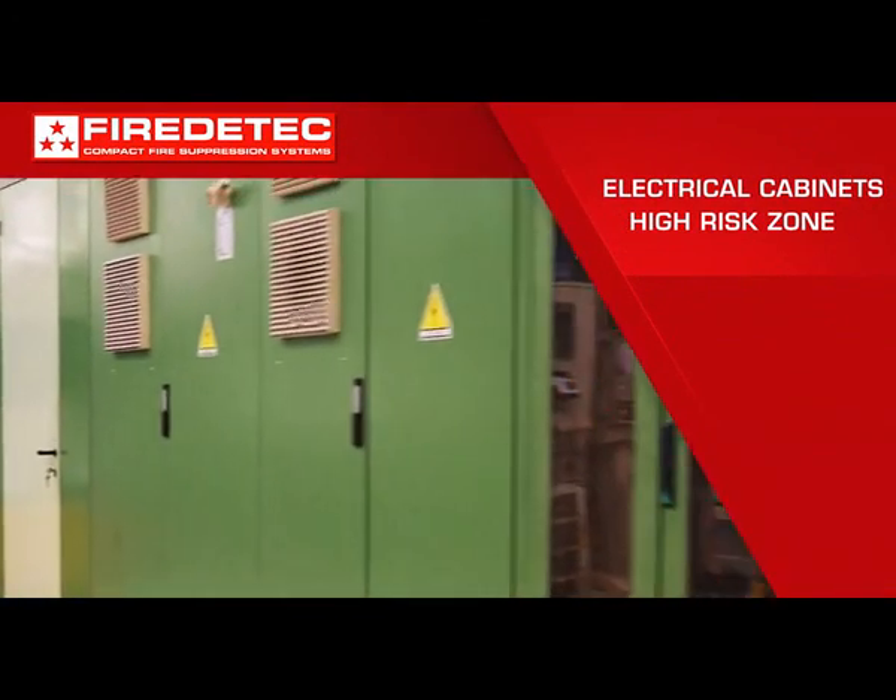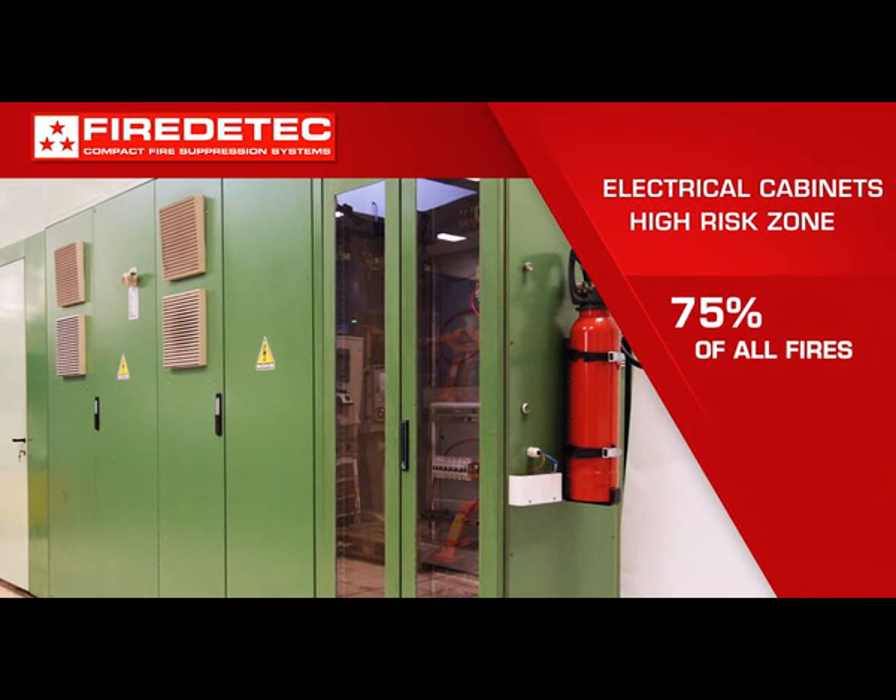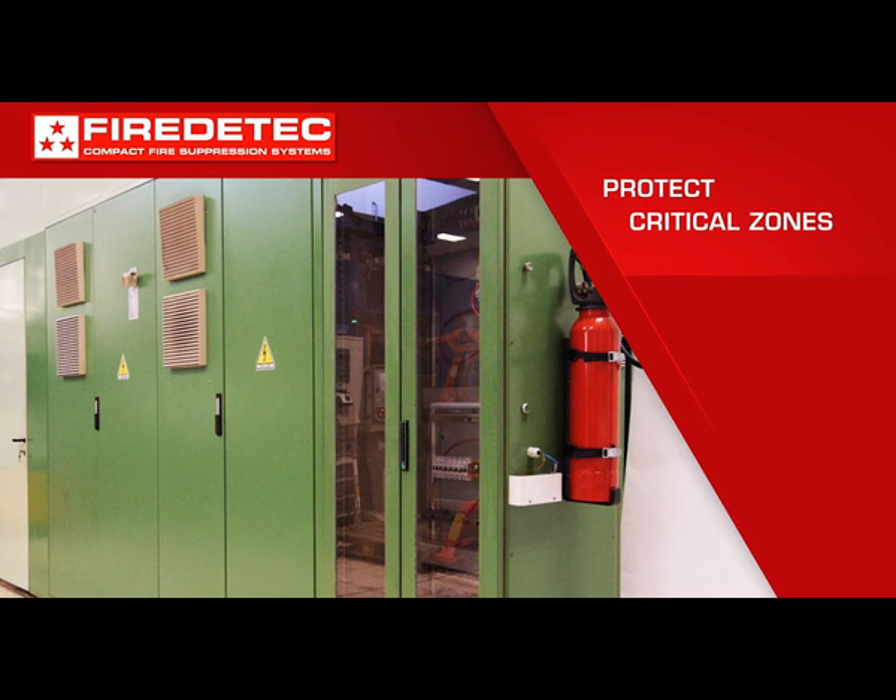Electrical cabinets are high risk for potential fire. Data shows that 75% of all fires start as electrical fires.